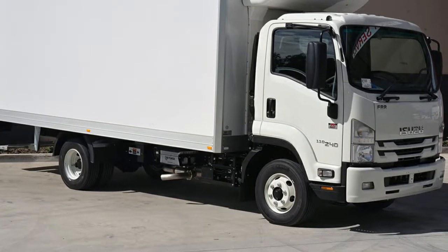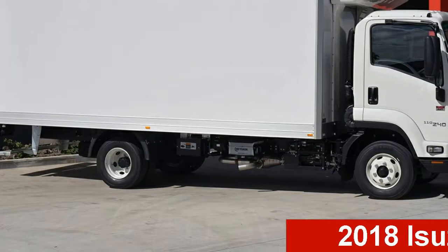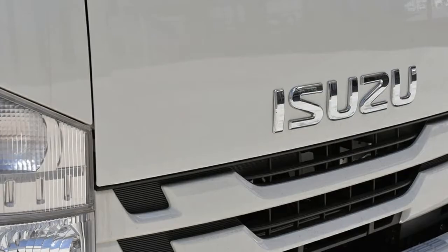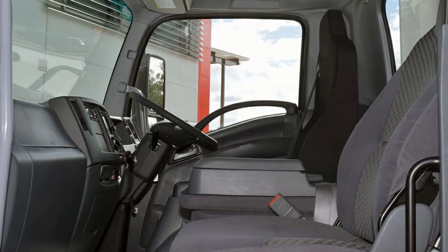Be the envy of your friends in this Isuzu F. This F has a reliable 5.2 litre engine. The attractive white exterior is complemented by its stylish interior. This vehicle has all the features you could dream of and more.